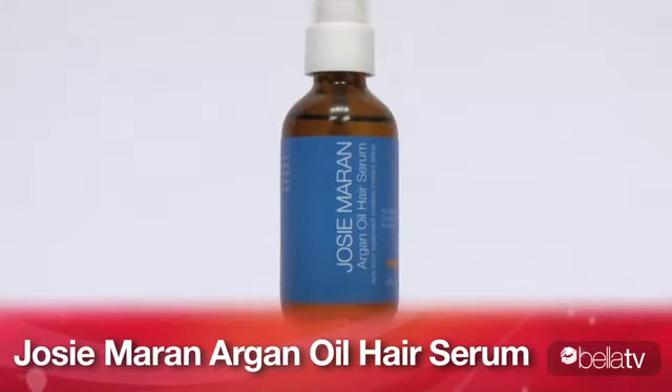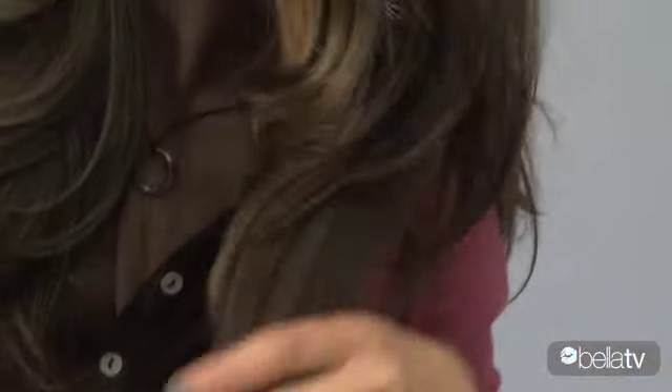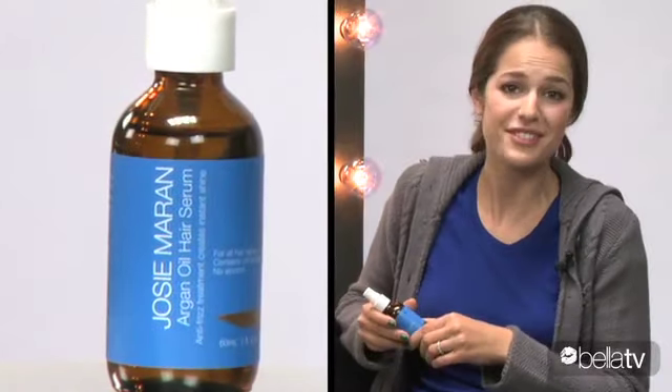Josie Maran's Argan Oil Hair Serum is a great anti-frizz treatment. For me, it created instant shine in my hair without weighing it down, which I really liked. It left a little bit of a residue on my hand, but I just washed it off after, so it was no big deal. I really like the scent — it smells like fruit oils almost, but it's very gentle, so I would go to sleep with it and it would smell really nice. It wasn't overpowering at all. I'd wake up in the morning with healthier, shinier hair. Great product. Highly recommend it.